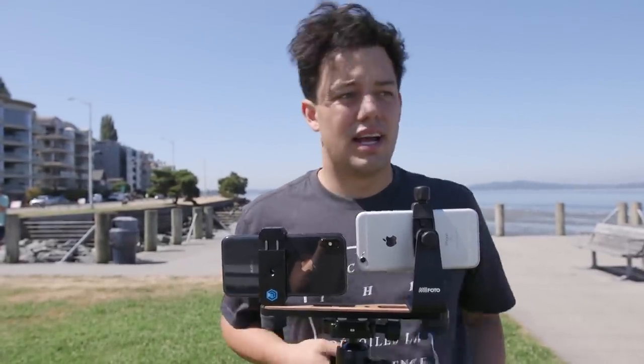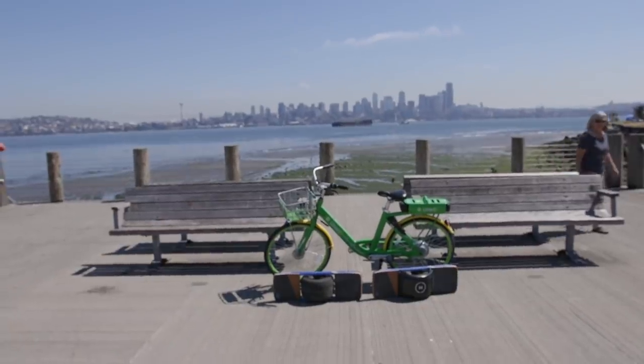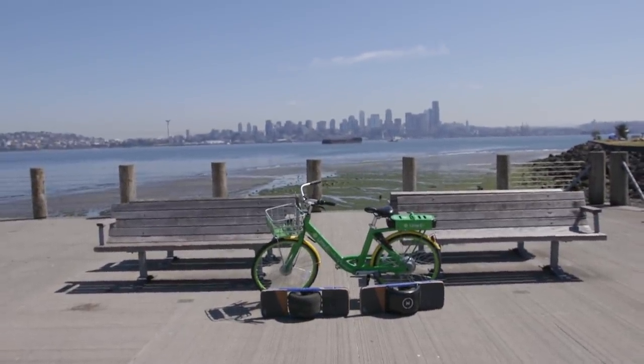We're just going to do some more tests here — this is going to be a little bit of a color test. We'll just see which one looks better. Check out our cool framing — we got the two one wheels and the line bike. Call this shot 'modes of transportation.'